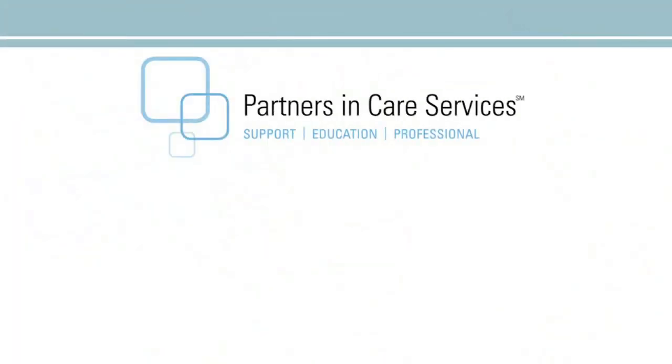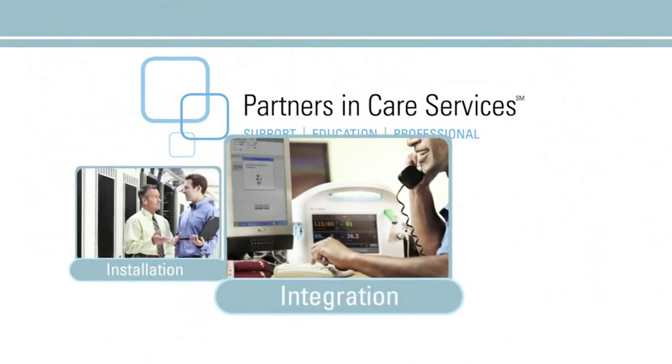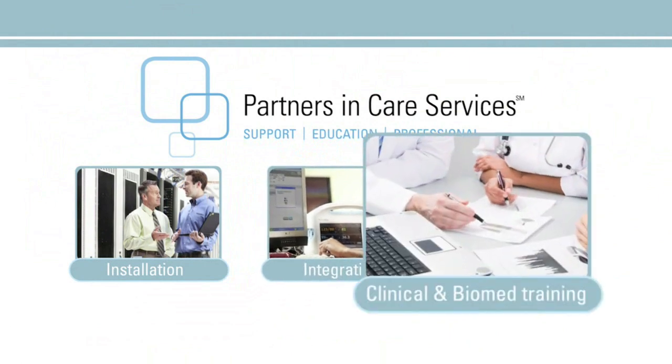Our Partners in Care support services act as an extension of your staff to provide all the installation, training, and post-sales support you'll need.